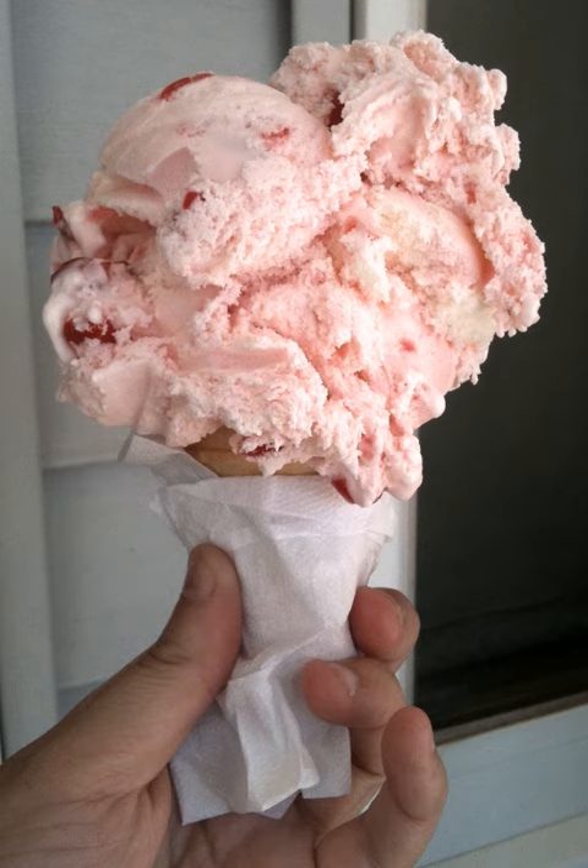Cherry ice cream is a common ice cream flavor in the United States consisting of typical ice cream ingredients and cherries. Whole, sliced, or chopped cherries are used, and cherry juice or cherry juice concentrate is sometimes used as an ingredient. Cherry extract and cherry pit oil have also been used as ingredients. Various cherry cultivars are used, such as black cherries, bing cherries, and sour cherry cultivars.